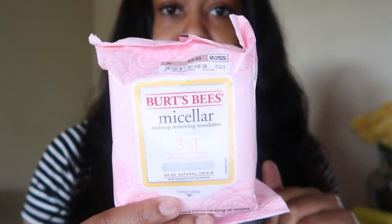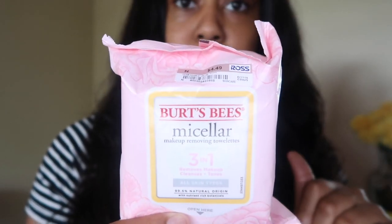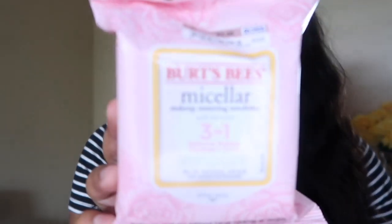Last but not least, I got Burt's Bees makeup removal wipes. At any grocery store they're about $5, but at Ross they're $4.49 — not a huge difference, but I'll choose $4.49 over $5 any day. And that's my little Ross haul! If there are any videos you guys want me to do, just comment below, and if it's something I can do, I will. Have a blessed day!